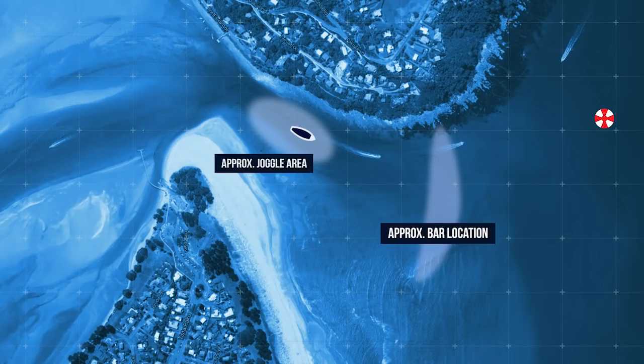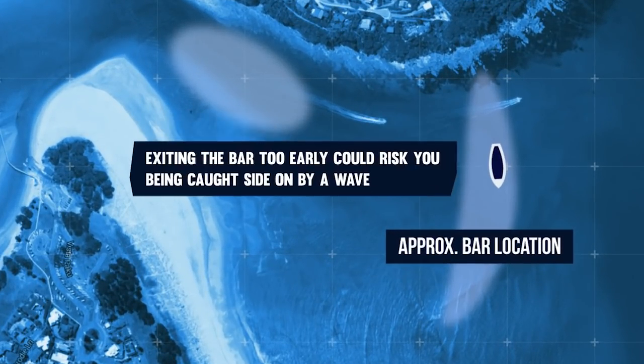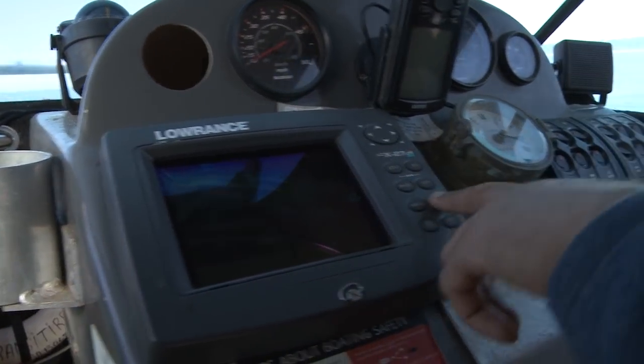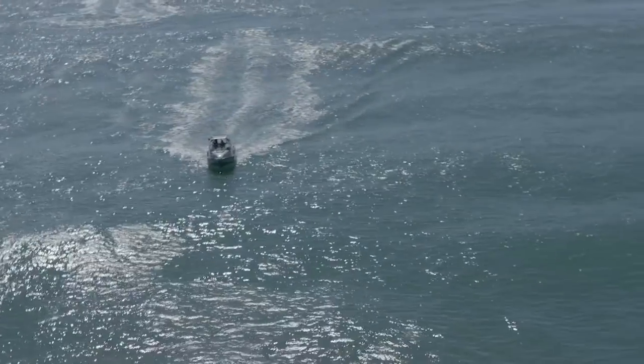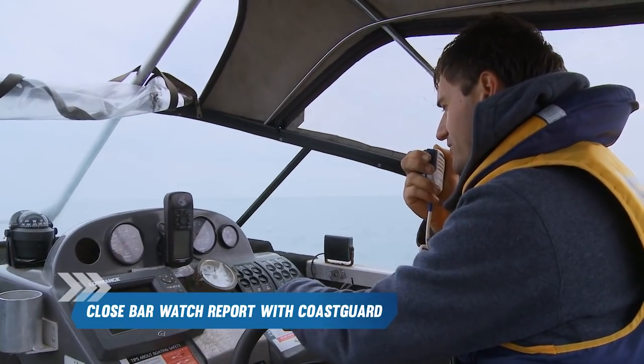One of the most common mistakes made when crossing the bar is exiting the channel too soon. Exiting too early means you could be caught side on by a wave. You will know when you have safely crossed the bar because the water will tend to become deeper and calmer — watch for your safe water buoy. It's a good idea to enter a GPS waypoint here so you can use this mark as your safe assessment point when returning back across the bar. Close your bar watch report when you have safely completed your crossing.